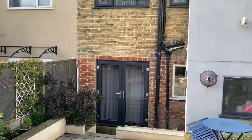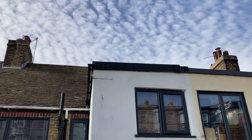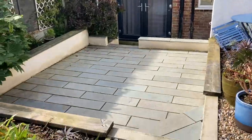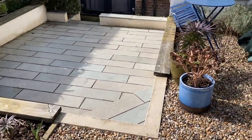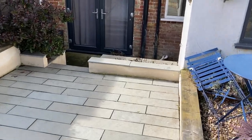Over here you can see the back of the property. There is potential to go into the loft space, subject to your normal consents. This is a real nice low-maintenance lovely garden to spend time in, entertain, or just sit and have a glass of wine in the evening.